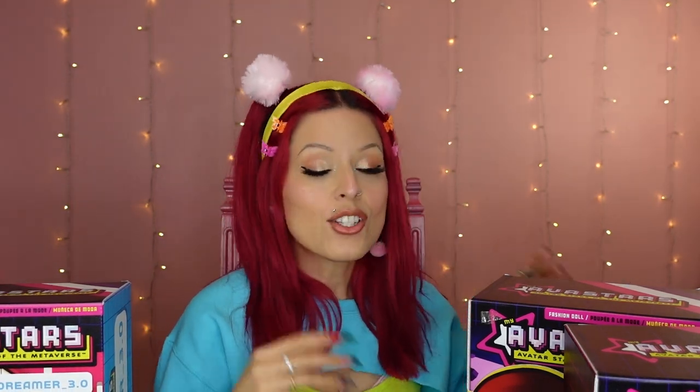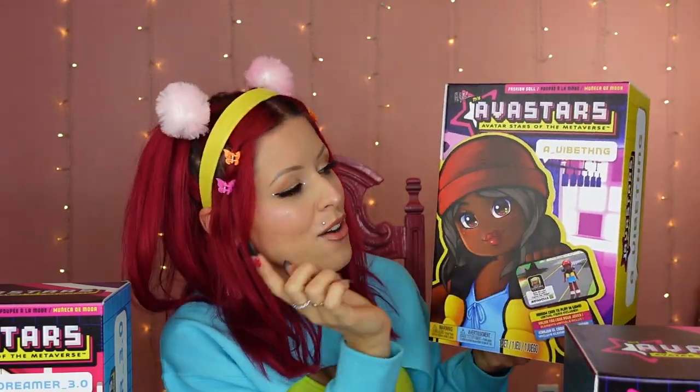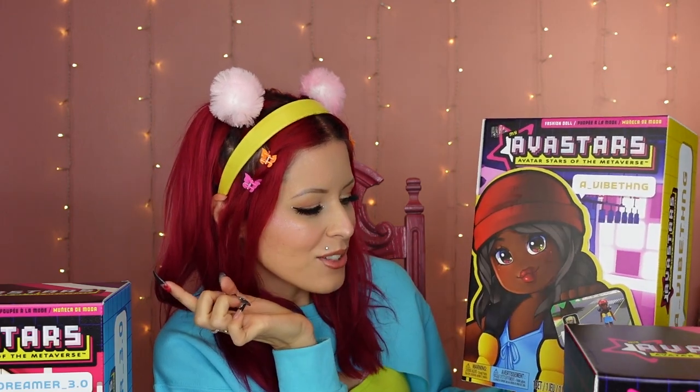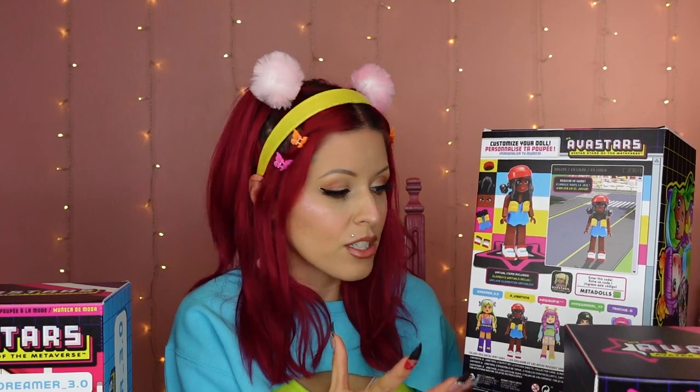Let me show you the box. There are more dolls coming out too, and there are going to be some that are exclusive for like Walgreens, but these are available right now. Let me show you the first one. This doll, her name is AVibeThing. I like her little red hat — it's really cute. And like I said, all of these do come with separate pieces that are fully interchangeable. Dreamer 3.0.